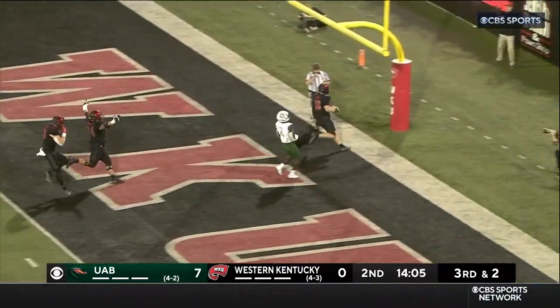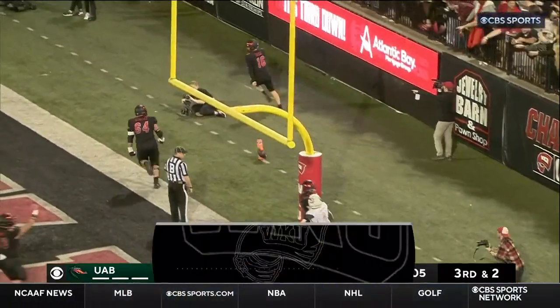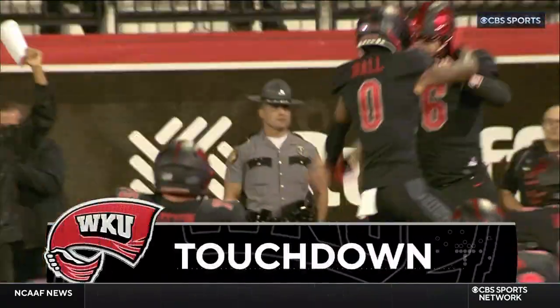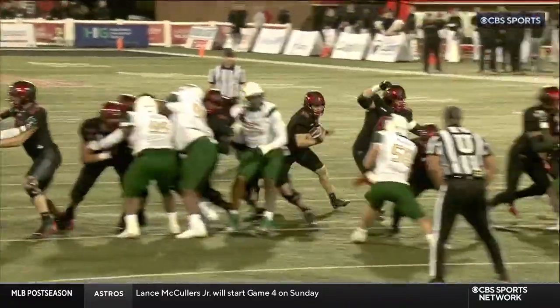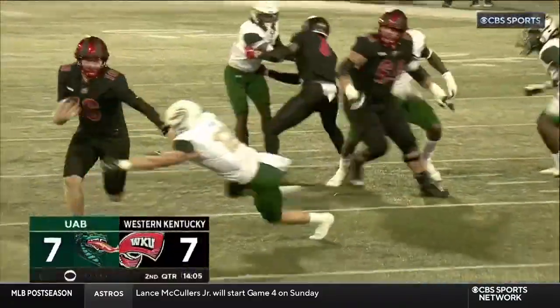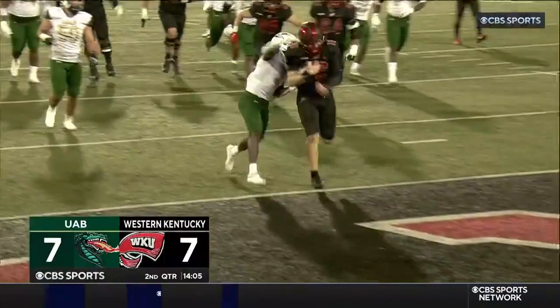Are they going to stop him? No! Who would have thought Austin Reed would take it in for the touchdown himself? The crowd in Bowling Green going wild on this blackout night. You're watching college football on CBS Sports Network.